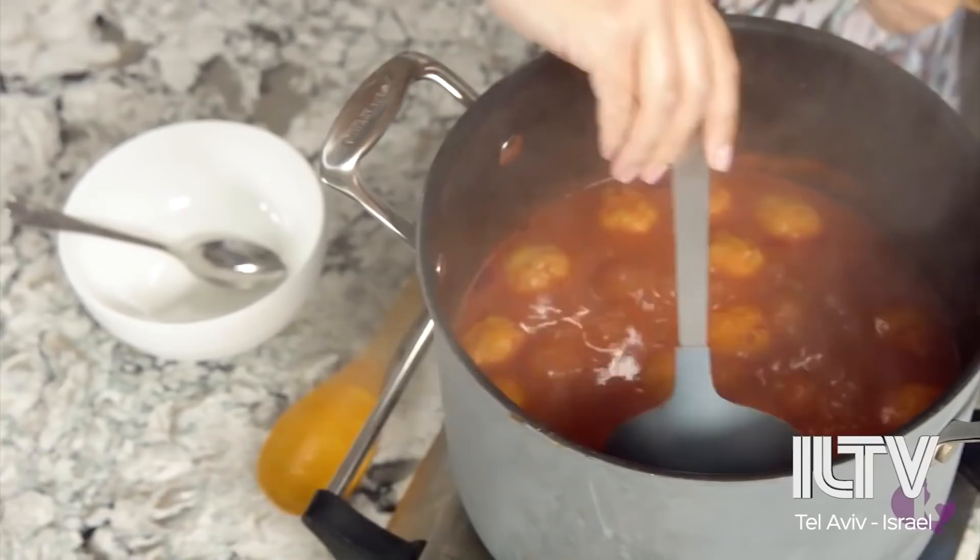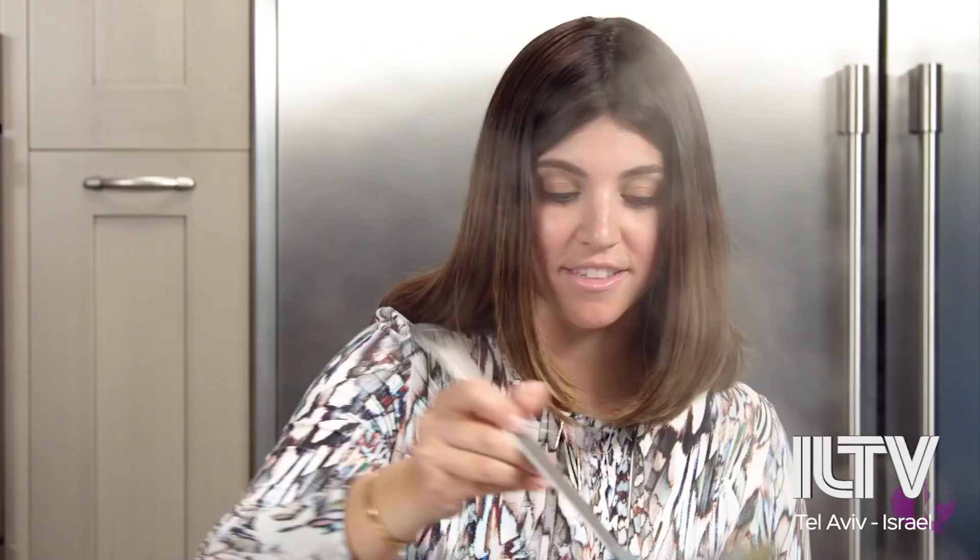That lets more of that tomato-y goodness in. It's so good. Let's plate this up now. It smells amazing in here — I just wish you guys could smell through the camera. Look at the beauty of that matzo ball. I'm going in for a bite.